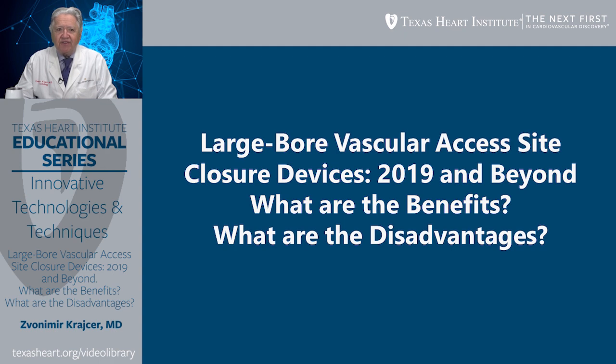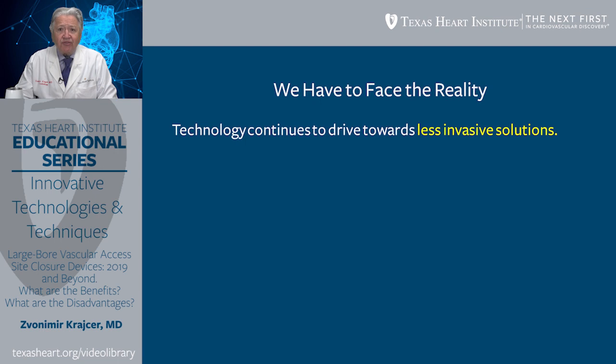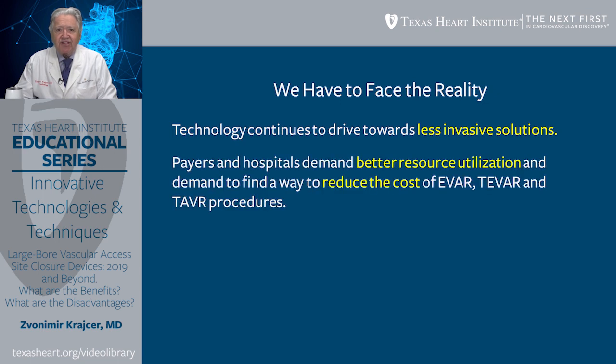The topic today is large-bore vascular access site closure devices 2019 and beyond. What are the benefits and what are the disadvantages? We have to face the reality. Technology continues to drive towards less invasive solutions. Payers and hospitals demand better resource utilization and a way to reduce the cost of EVAR, TVAR, and TAVR procedures, and many other procedures that use large-bore closure devices.